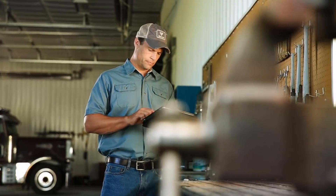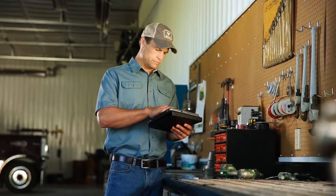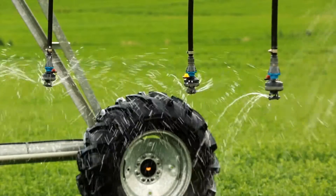And because your time is valuable, Valley VRI Speed and Zone Control both work with Valley TrackNet and Base Station, allowing you to remotely manage your VRI water applications from wherever you need to be.